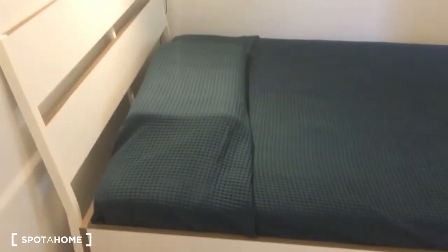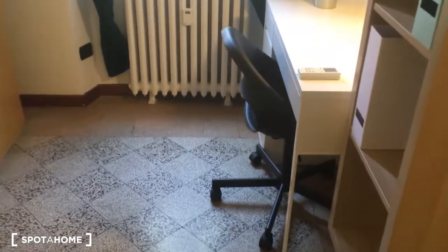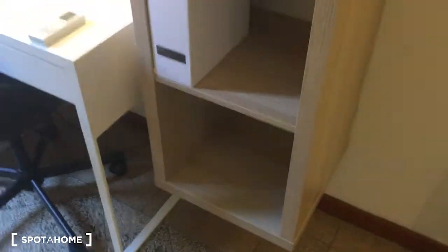Now we have bedroom number two, which has a single bed. It's really spacious, and similar to the other bedroom it has a desk, a library, and the wardrobe on the left side. That's the view from the opposite side, and also in this room we have air conditioning.